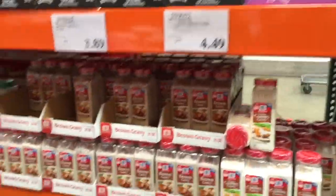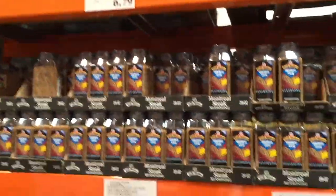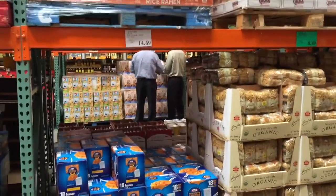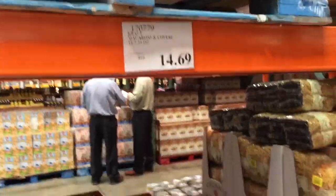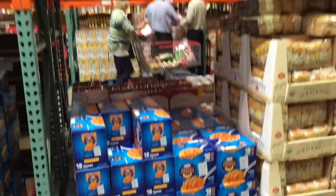Seasonings are also a really great thing to stock up on at Costco — you are going to be spending close to the same prices for something that's a quarter of the size at a regular grocery store. And here is the macaroni and cheese at Costco — it is about 81 cents per box, which is a really great price if you go through a lot of it.